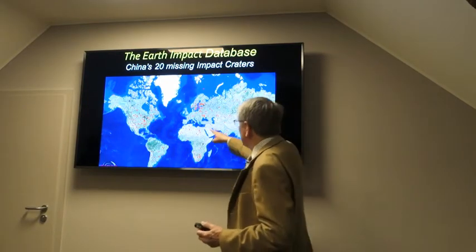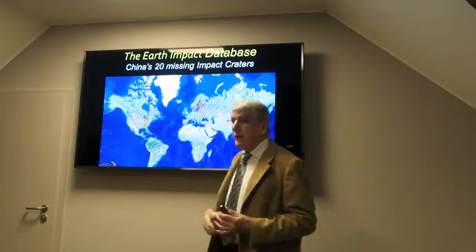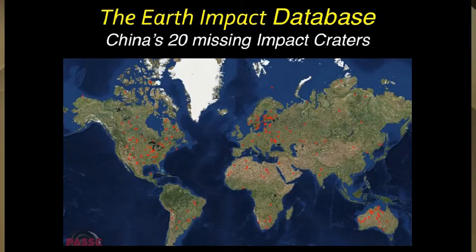Here, this is the Rees crater, there in Bavaria, and it seems that the meteorites miss China altogether. I think there was one. Some mistake surely, as they say.